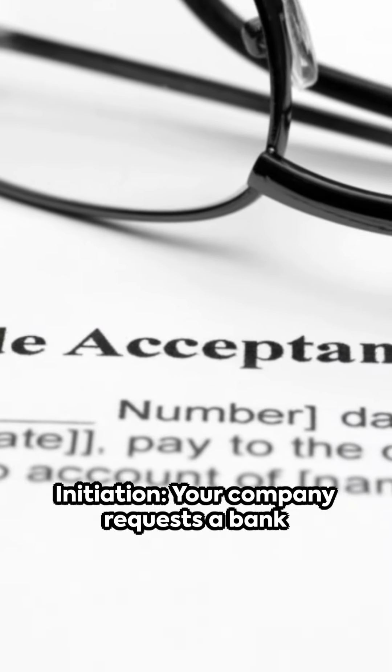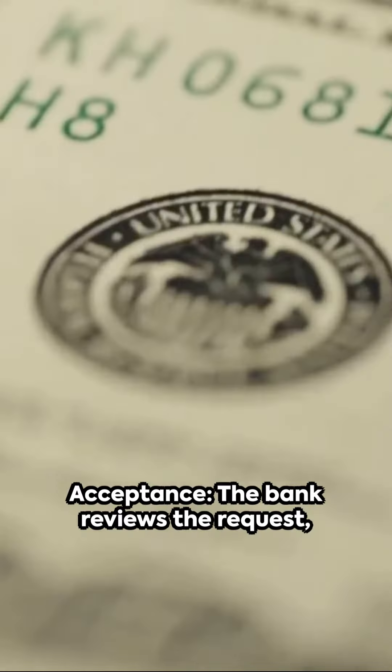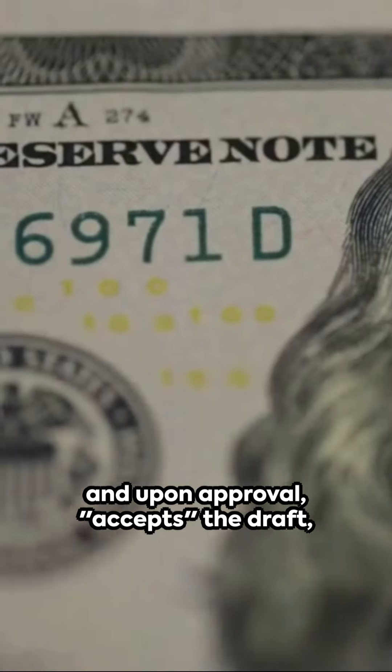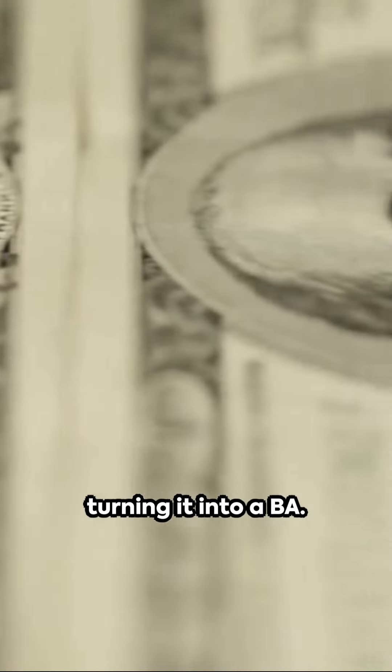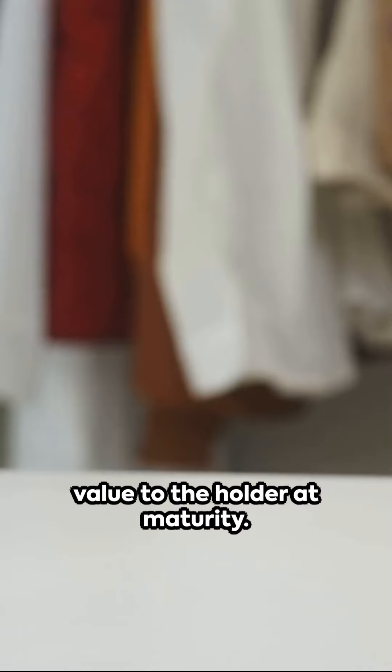Initiation: your company requests a bank to issue a BA as payment for goods imported from a seller overseas. Acceptance: the bank reviews the request and, upon approval, accepts the draft, turning it into a BA. The bank is now obligated to pay the face value to the holder at maturity.